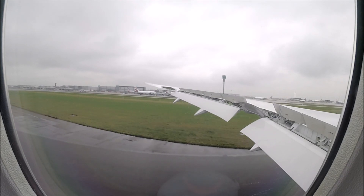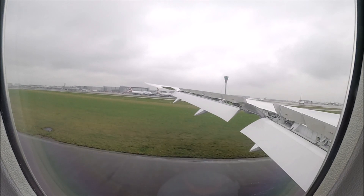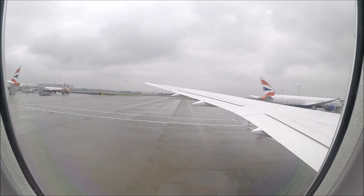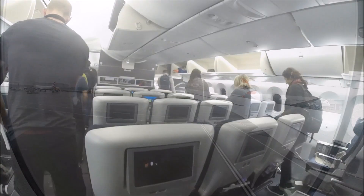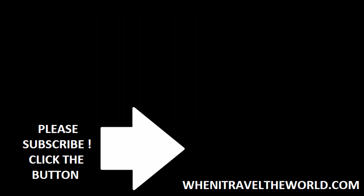I'd like to give a special shout out to all of my Patreon supporters — thank you for supporting this channel, and a special thanks to Michael Armstrong, and also to all of my subscribers. Thank you for subscribing and watching my videos. I've got plenty more content on the way and I'll see you again soon.